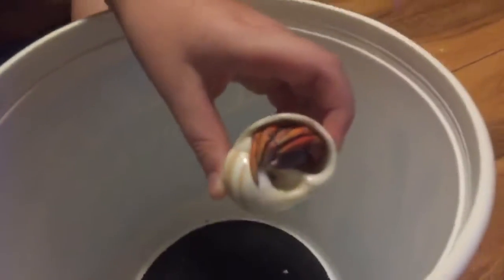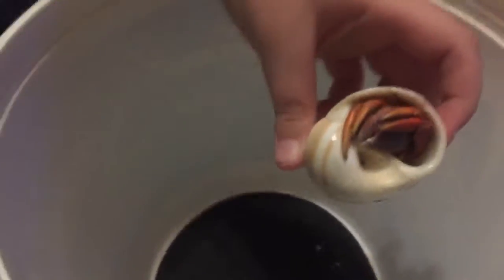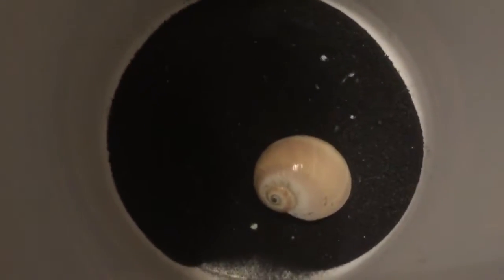my hermit crab. Pick her up, Joseph, and show her to the audience. It's my hermit crab. She's a girl and her name's Hermie. She's a baby hermit crab — she's barely even a year old. So we decided to bring her out here today.